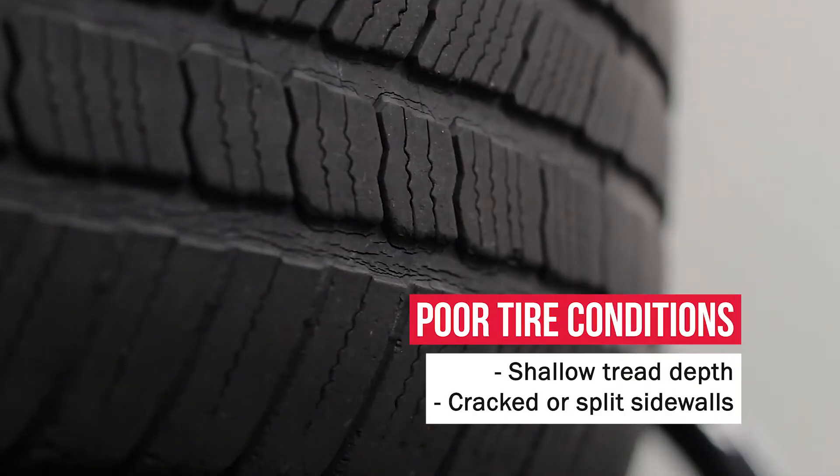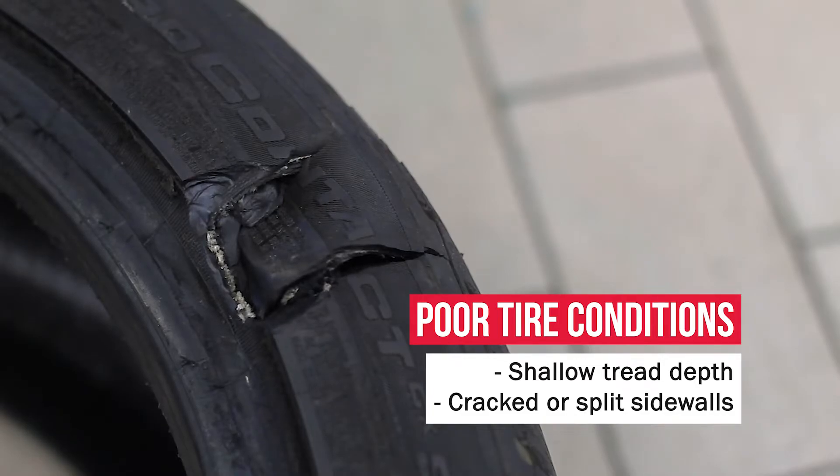Hey, I'm Eric with Thompson Lexus Doylestown. If you've noticed that your tires are showing wear and tear like cracks or splits or shallow tread depth, it might be time to get some new tires.